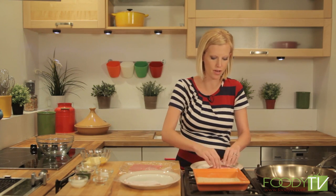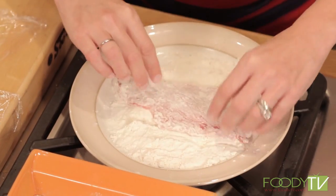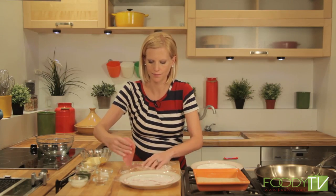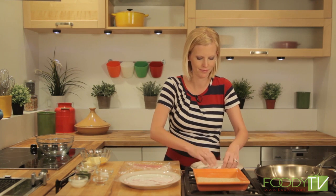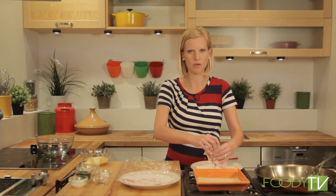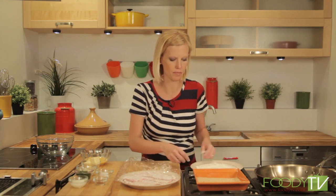My dad loves German food and German beer even more. He spent a lot of time in Germany when he was in the army and lived there for a few years, so he's a self-proclaimed German expert — certainly a German beer expert. Wienerschnitzel is one of his specialties. His two specialties are definitely Wienerschnitzel and an army breakfast called SOS, which I won't explain fully, but it's basically a gravy on toast, very popular in the army.